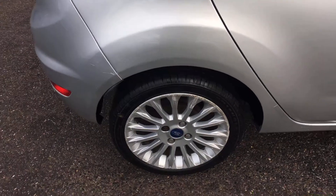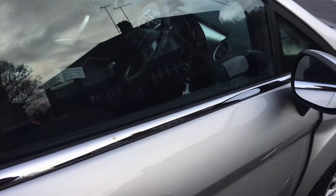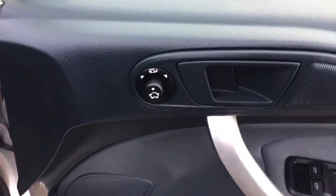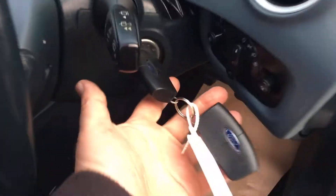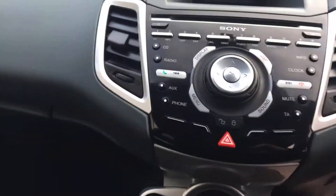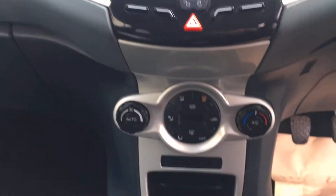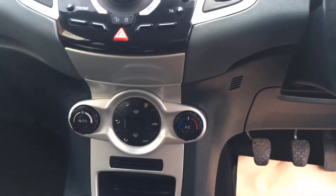Very high spec car — comes with climate control, rain sensitive wipers, electric folding mirrors, obviously remote central locking, got two keys and two remotes, cruise control, your radio controls, a nice entertainment centre, and the all important sockets for your whatnots.